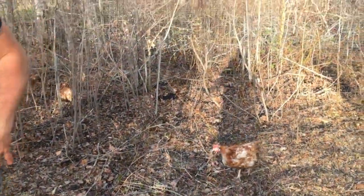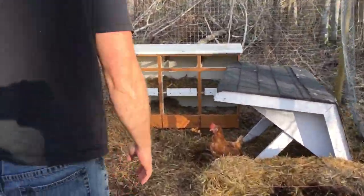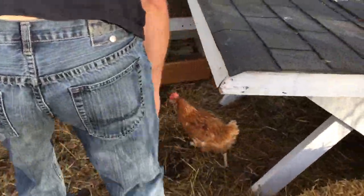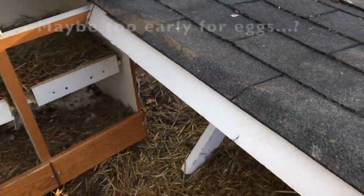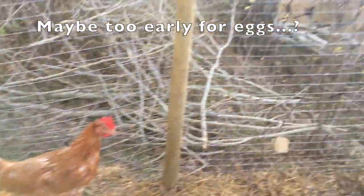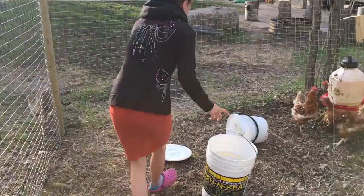Let's check. No eggs — nothing in the nesting boxes. Goats are calling. Do you want to go to the other chickens first? Yeah.